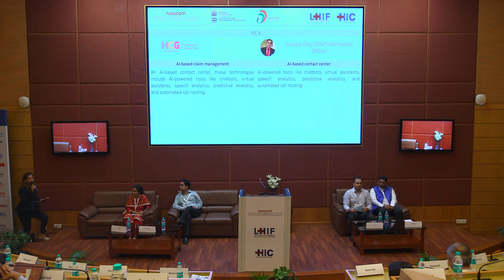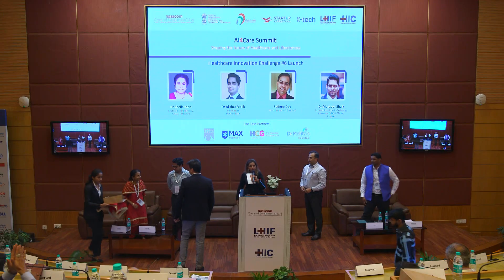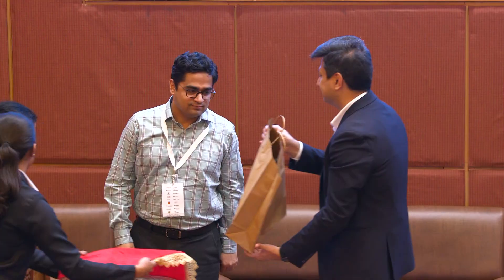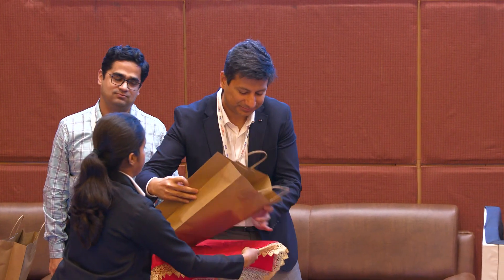Thank you very much. Thank you so much everyone for that fabulous session. I invite Mr. Abhinav Kashyap, CIO Baxter International Incorporation, to please felicitate our speakers. Please join us and give them a warm round of applause.